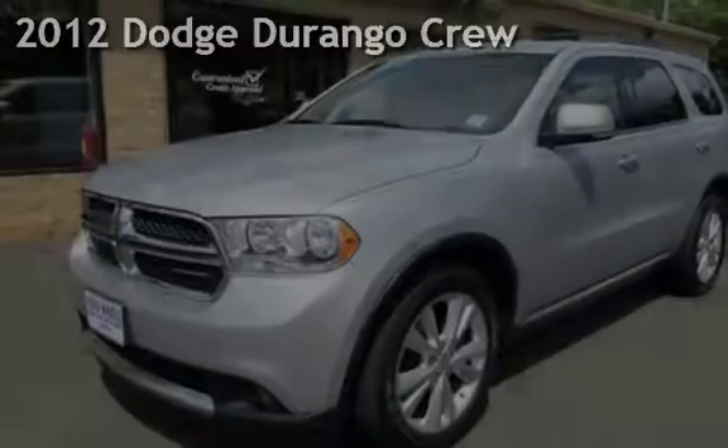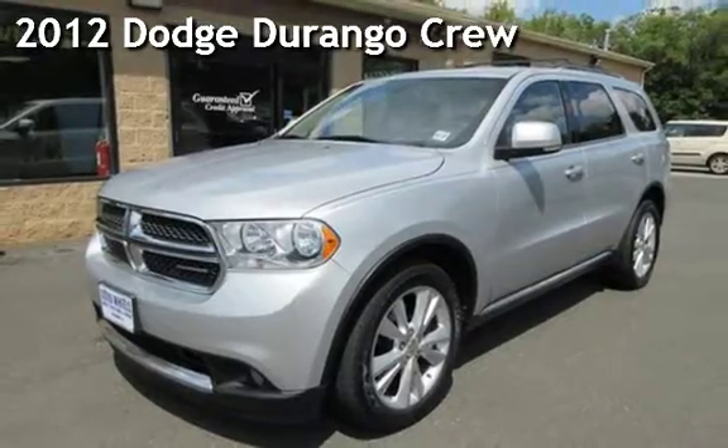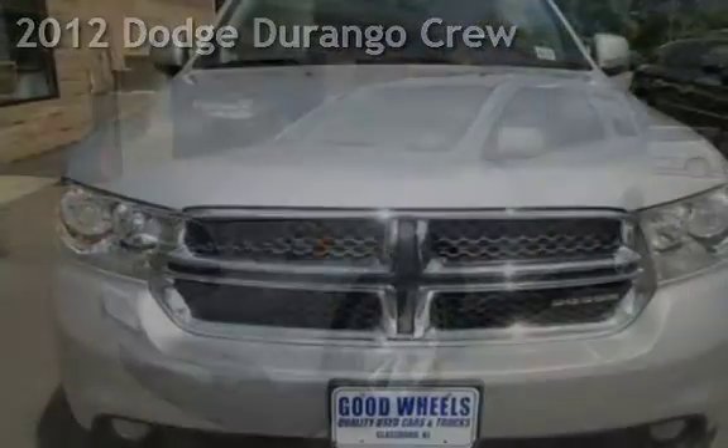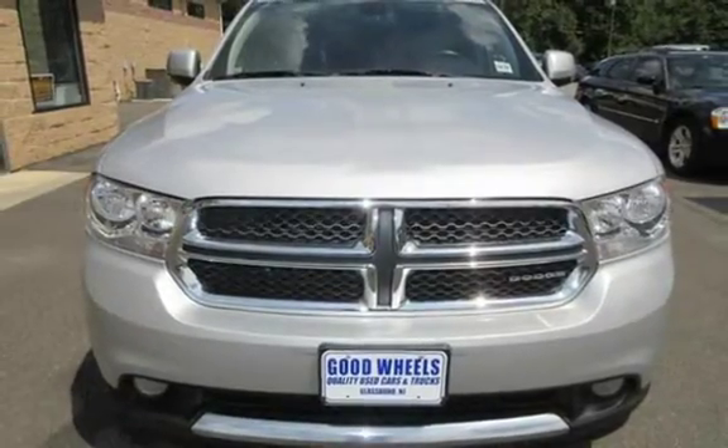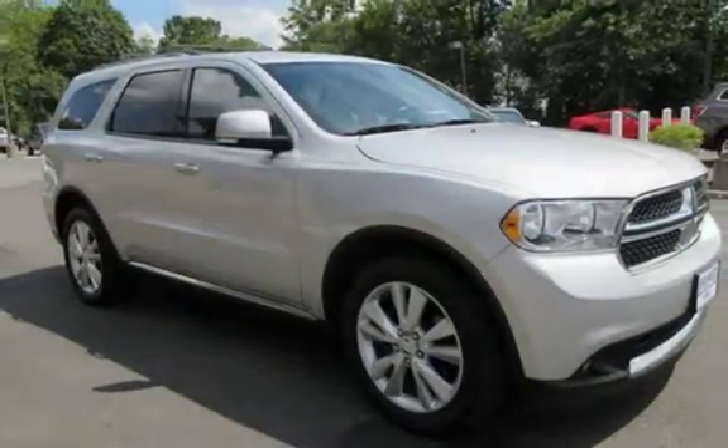Check out this pre-owned 2012 Dodge Durango. This 4-door SUV has an 8-cylinder, 5.7-liter V8 engine, with all-wheel drive and an automatic transmission.